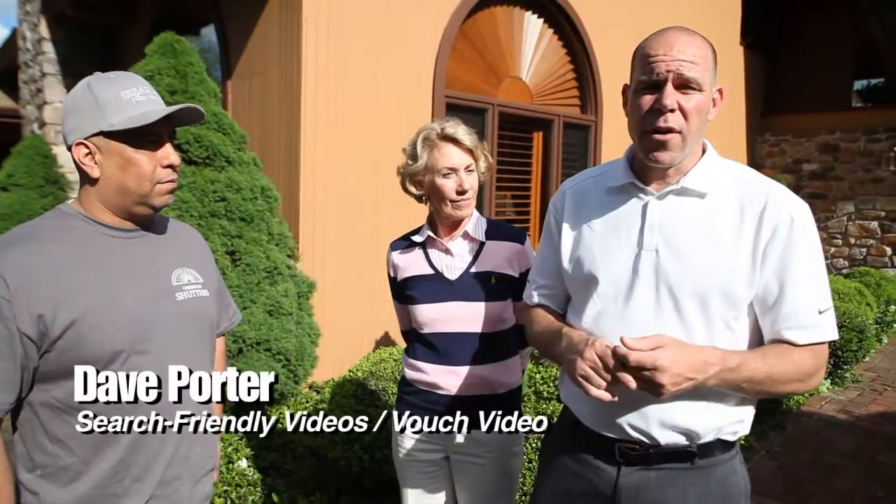Dave Porter here with Search Friendly Videos and VouchVideo.com. I'm here with Jaime from Bucks County Shutters, and also with Gretchen, who came up with some valuable points. What are those points you could share with other homeowners watching today?